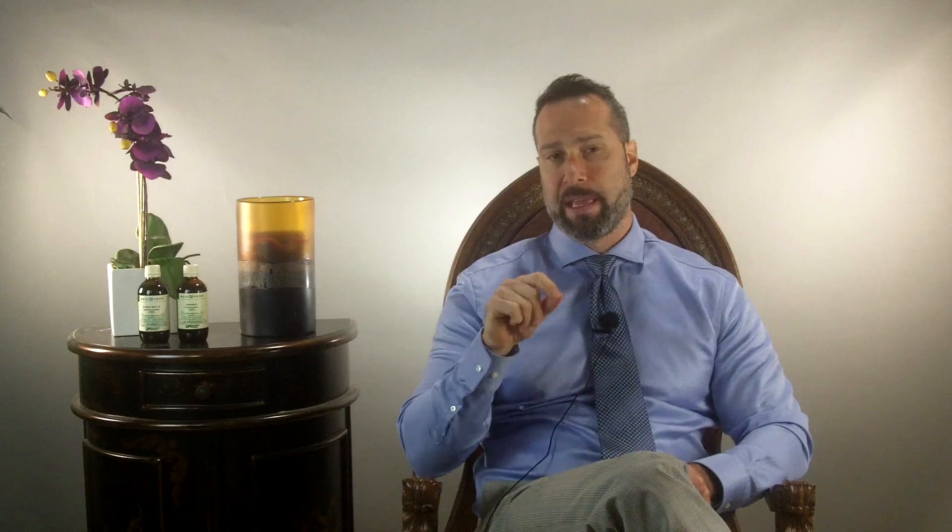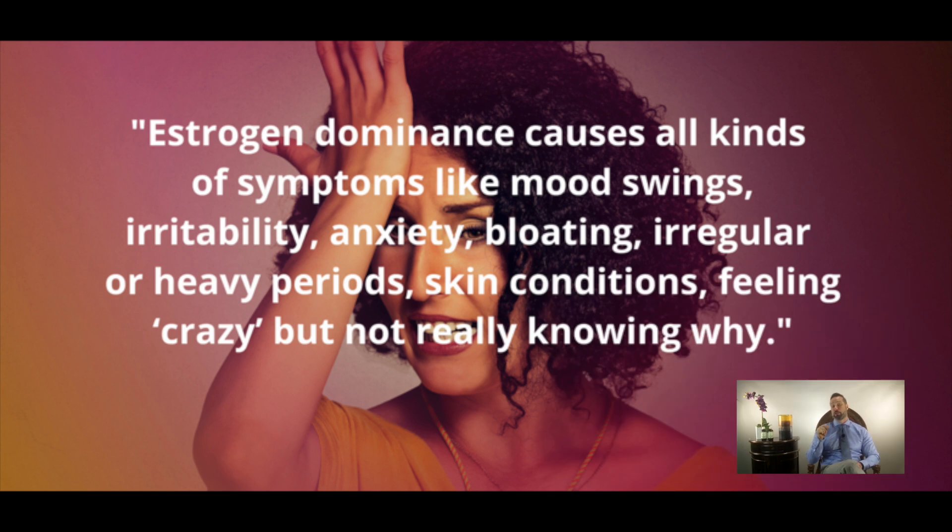Women of any age can suffer with estrogen dominance, but it's especially common between ages 35 and 50. Looking at this illustration, between those ages women can have as much as a 35% reduction in estrogen production from the ovaries. But there's more: at the same time, there's a 75% reduction in progesterone. It's this gap — this imbalance — that's created, where many of the symptoms of estrogen and progesterone imbalance start to show up.